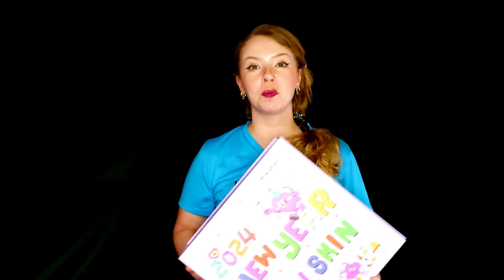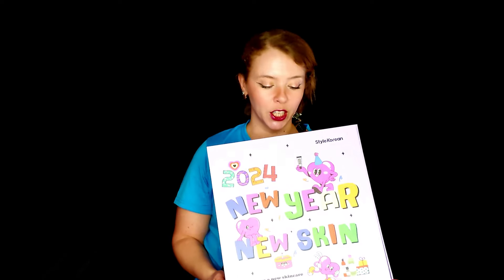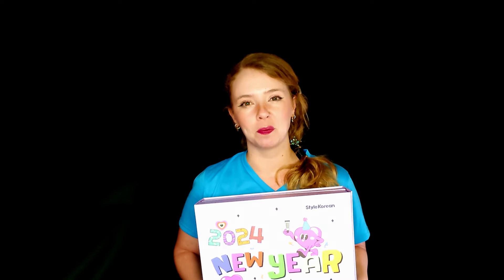Hi beauties, I'm Yulia, I'm your virtual beauty therapist.